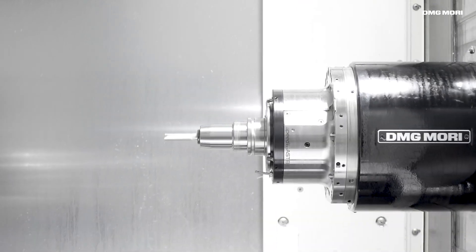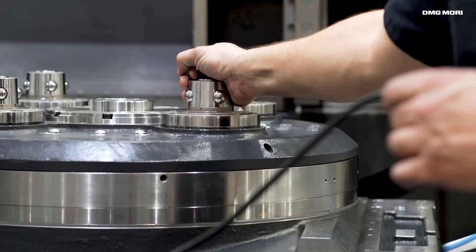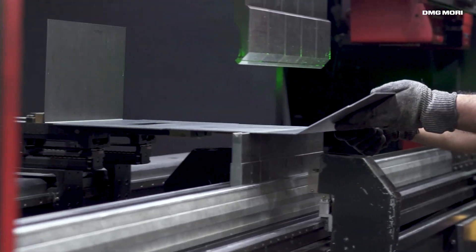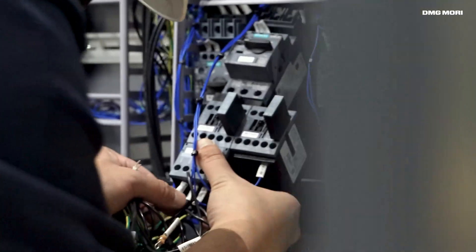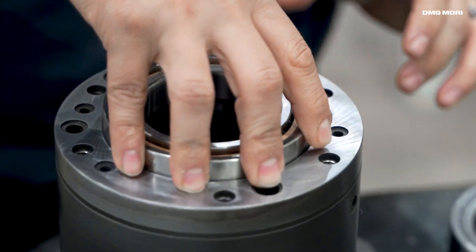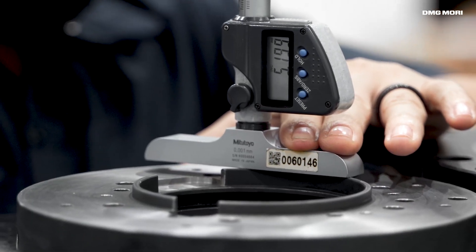To manufacture these precision machines, the main assembly and quality control departments are supplied from our in-house machining, sheet metal fabrication, tube and pipe construction, and electrical enclosure production teams. In addition, we operate a spindle rebuild center serving the entire USA for all DMG Mori machines.